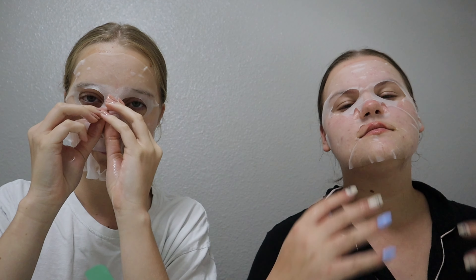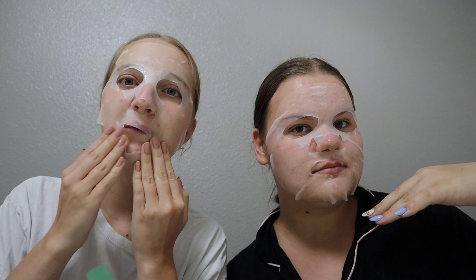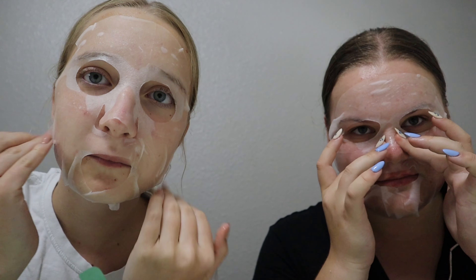It feels so cold but so nice. Hopefully this doesn't make us break out — for real, after our 110-degree days. We're such models. Anyways, we're gonna let this sit and then we're gonna watch a movie and eat some snacks, of course, and just enjoy the rest of the night.